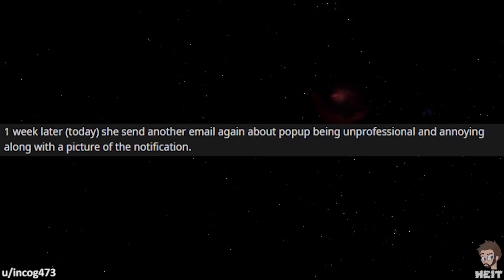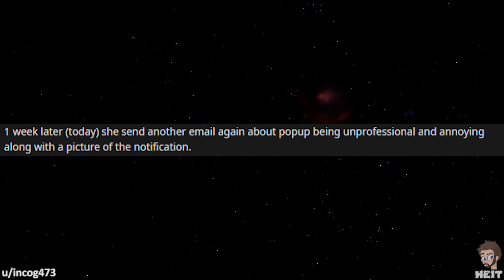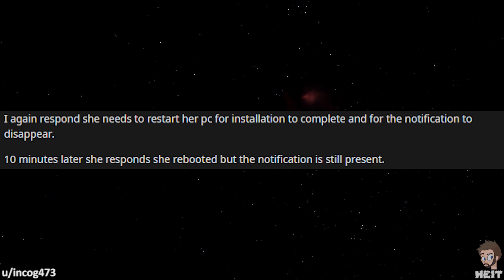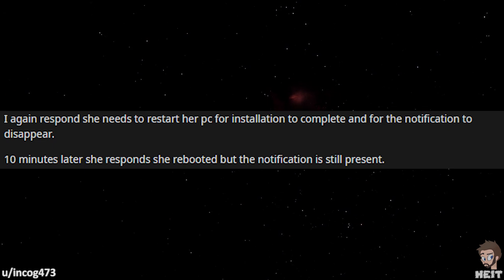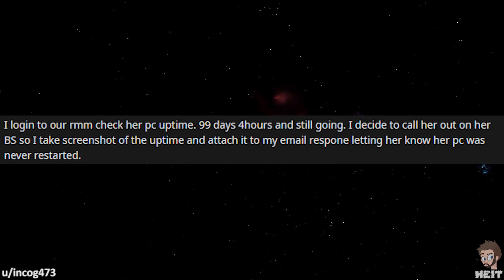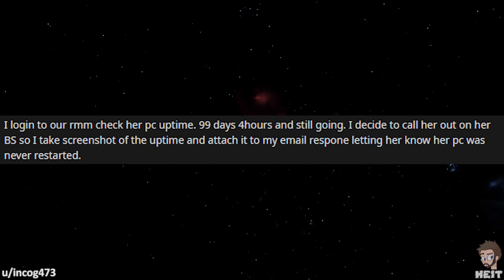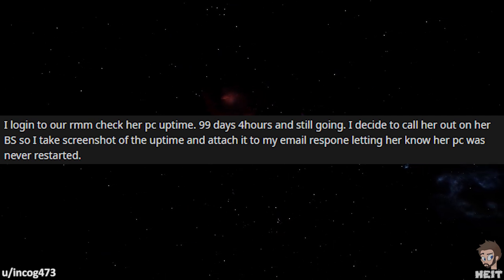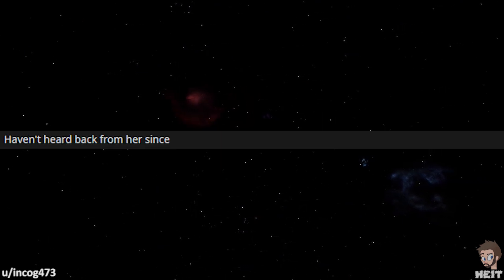One week later — today — she sent another email about the pop-up being unprofessional and annoying, along with a picture of the notification. I again respond that she needs to restart her PC for the installation to complete and for the notification to disappear. Ten minutes later, she responds that she rebooted, but the notification is still present. I log into our RMM and check her PC uptime: 99 days, 4 hours, and still going. I take a screenshot of the uptime and attach it to my email response letting her know that her PC was never restarted. Haven't heard back from her since.